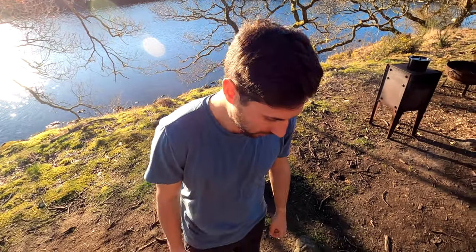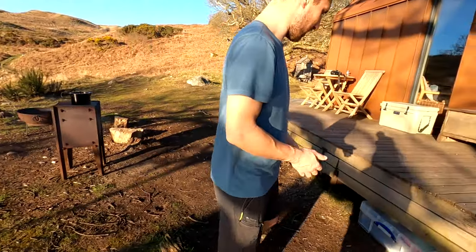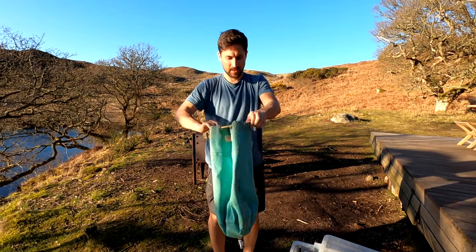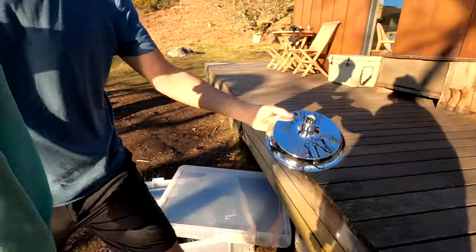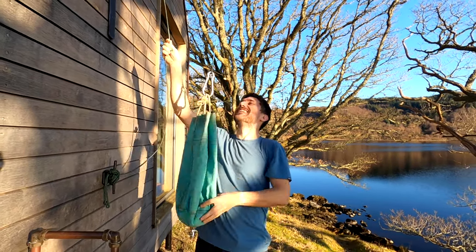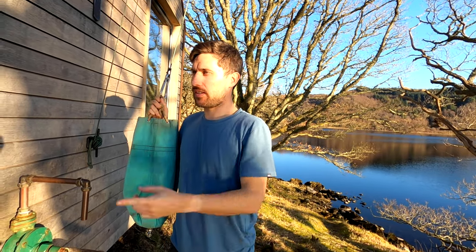Getting ready to set up the outdoor shower for Hannah. Under the decking there's wood storage and also the shower bag and other bits. The shower bag fills with water and has a really nice shower head that screws onto the bottom. The bag then clips onto the pillar and you hoist it up to the top and stand underneath. We're boiling a kettle on the stove in the bothy and also boiling an extra pot on the outdoor fire so the water will be ready soon.